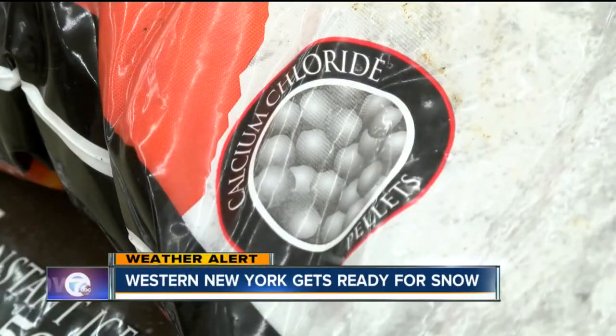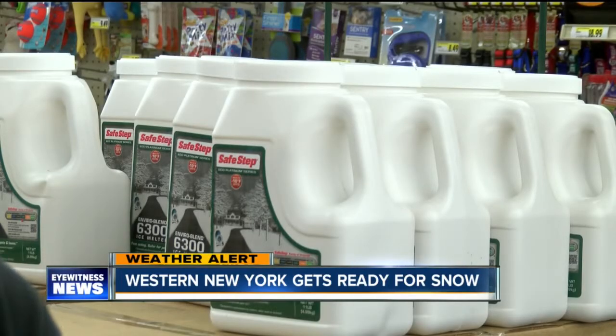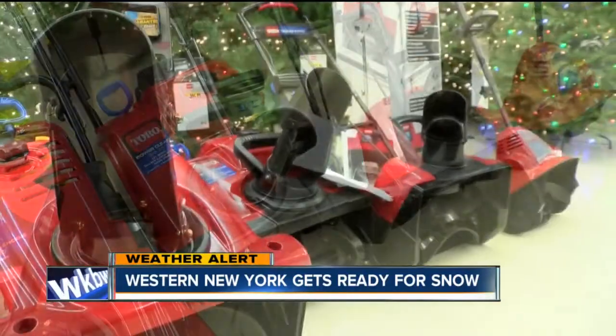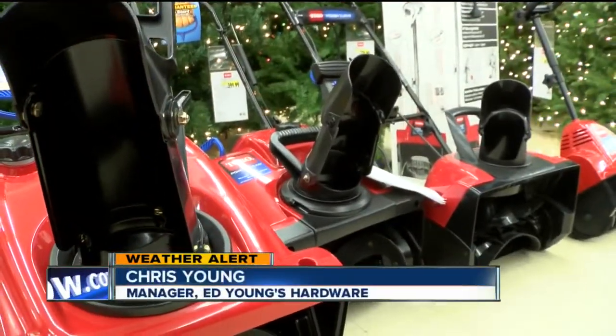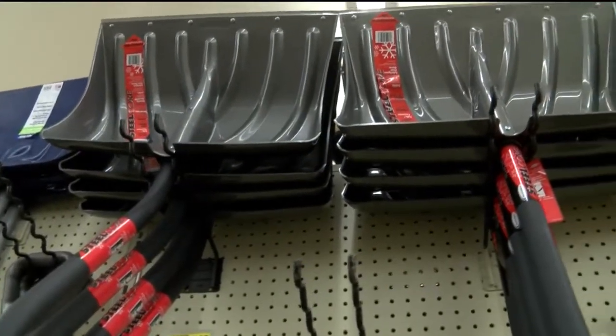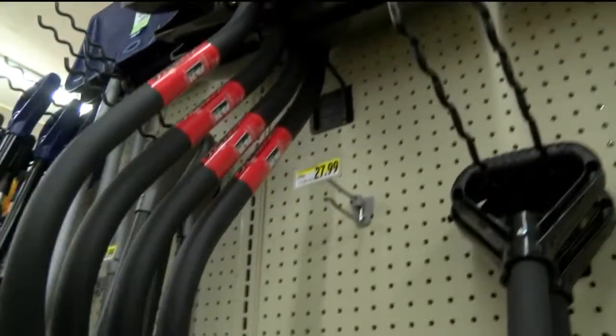Williamsville residents grabbing salt, shovels, and some gas for the snowblowers at the local hardware store. Employees at Ed Young's hardware store say they're currently repairing over 200 snowblowers. Other customers are looking to buy new, and if you're looking for the perfect shovel, these days there is a lot to choose from.